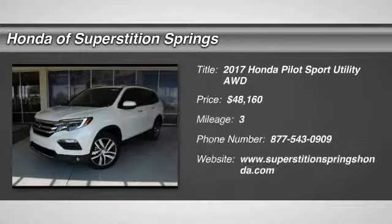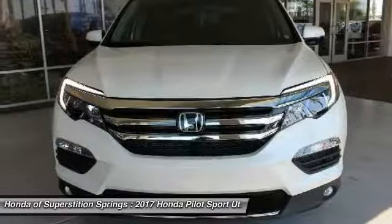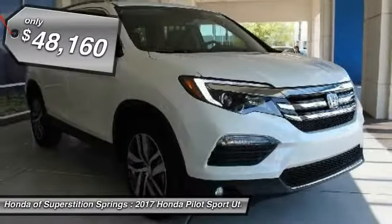Take a ride in the 2017 Honda Pilot. Optimal utility. Indulgent interior. Powerful performer. You'll be ready for almost anything in the Honda Pilot, and it's priced below $50,000.